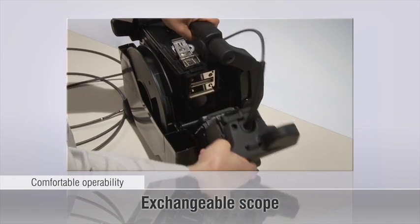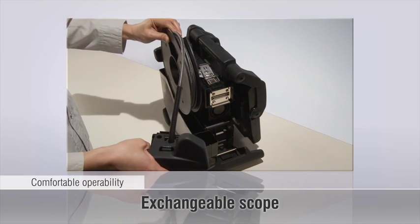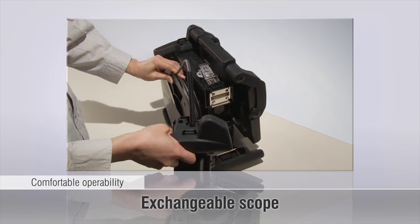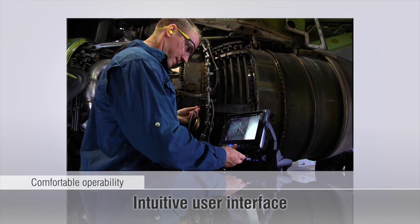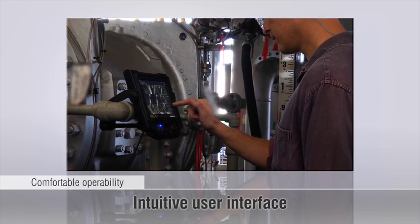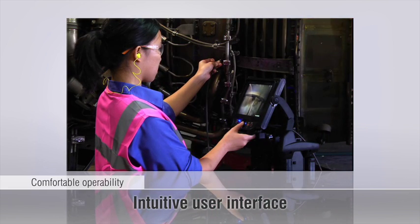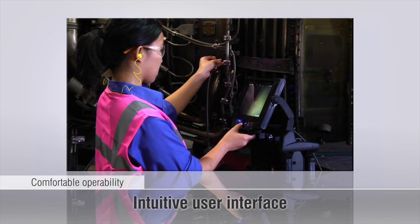A range of scopes can be easily swapped out on-site, so users can choose the right scope for the job. The iPlex NX's user interface is simple and easy to use. Users can control the unit from the responsive touchscreen, the joystick, or from a small handheld remote.